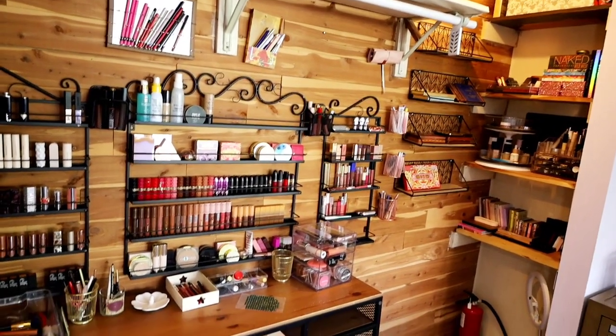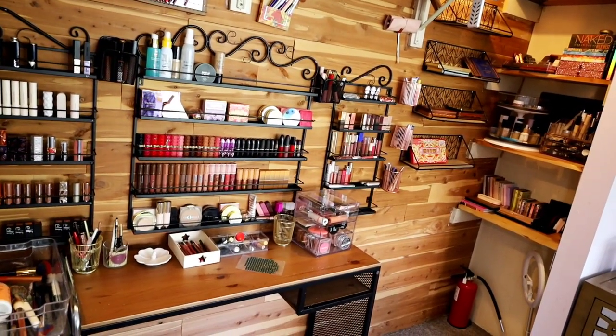All right, so this is it — this is my beauty room slash closet tour. Thank you so much for watching. I had a lot of fun showing you how I organized my makeup. I hope you enjoyed it too. If you did, make sure you hit that like button, and if you haven't already, make sure to subscribe. Thank you, bye!